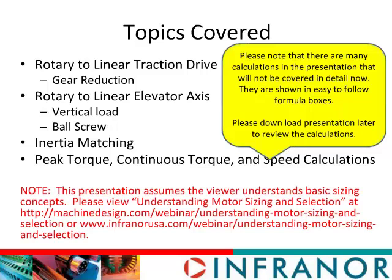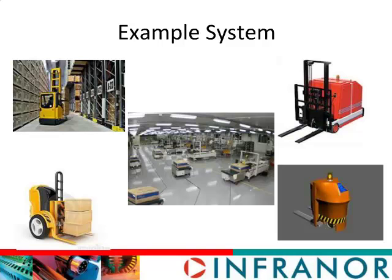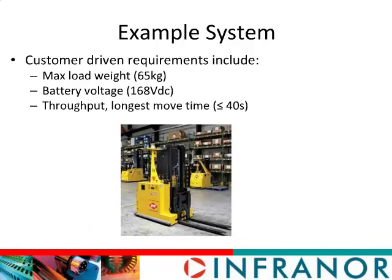For today's example, there are many examples of autonomous robots moving through warehouses. We're going to focus on a robot that looks like this one. Every time we do a sizing application, we have to start with the customer's needs. In this case, the customer needs are really three things: the maximum load the robot needs to carry is 65 kilograms; the battery voltage is well regulated at 168 volts; and the longest move has to be done in about 40 seconds or less. Those are going to drive most of the decisions we make today.